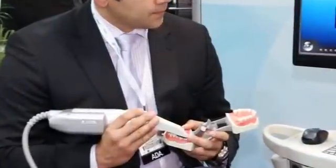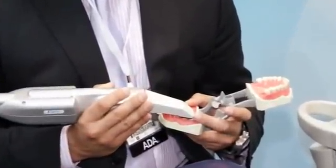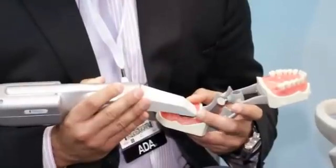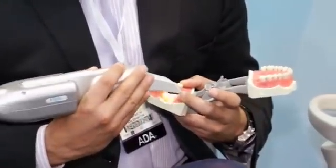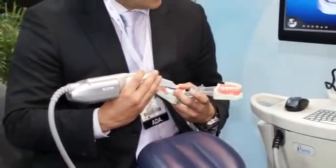We have the iTero Digital Impression System. What we do is we take digital intraoral scans of the patient's mouth for the doctor's fabrication of all the prosthetics and work that they do inside the mouth. What you see here is we have the mobile cart with the handpiece that we use to take the scans, as well as the software for the display screen that the doctor uses.